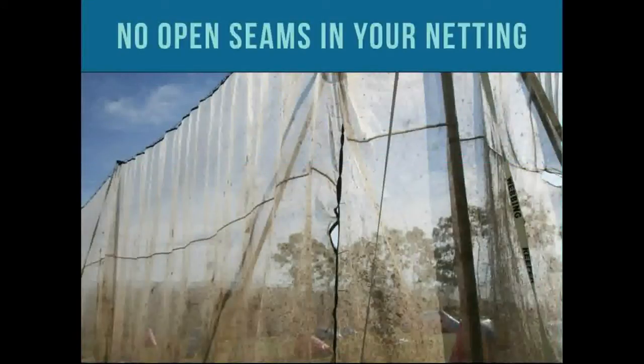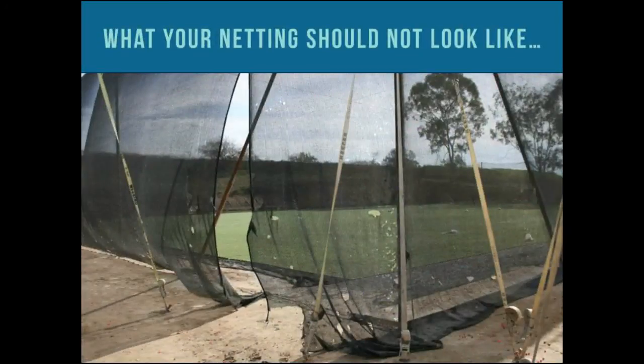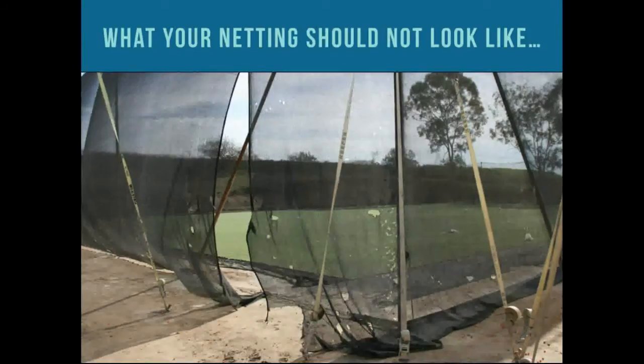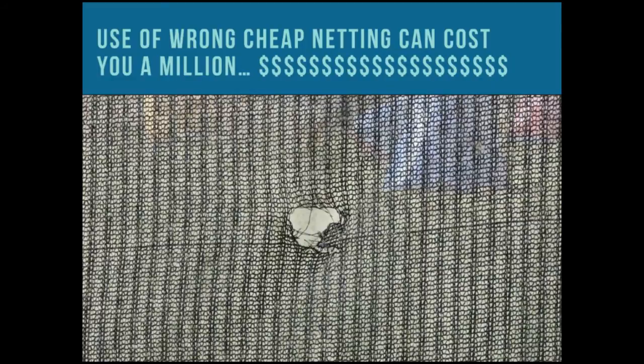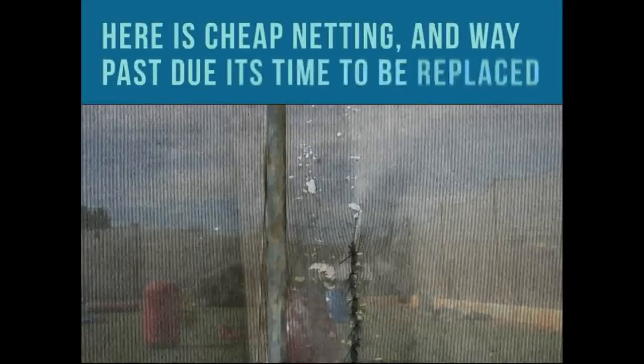You should have no open seams in your netting like what you see right here — it should not look like this. Way too long to replace your net — you're waiting for a claim to come through. Most people have got their substantial investment into their park in props, netting, and building it up for a couple years. Why have your insurance going from $5,000 to $40,000, $50,000, or $80,000 because you didn't do things right? This is cheap Chinese netting — we did the safety test while we were there and he shot right through his own net. Yeah, but it was cheaper — it saved about $400 a roll.